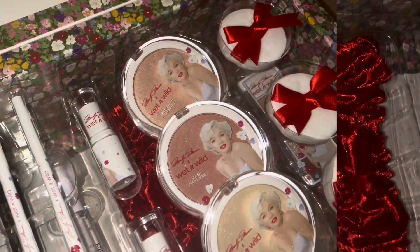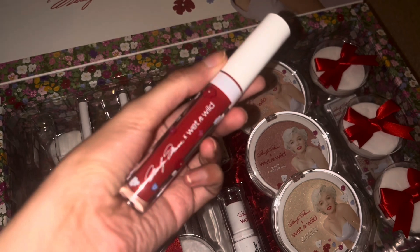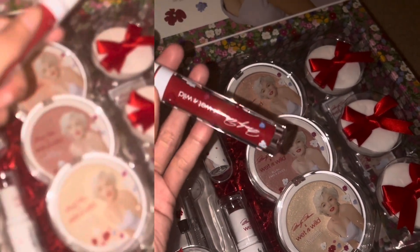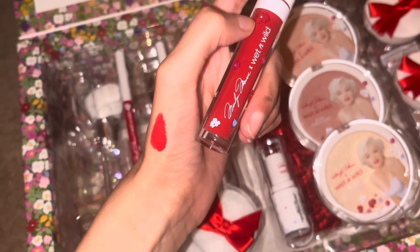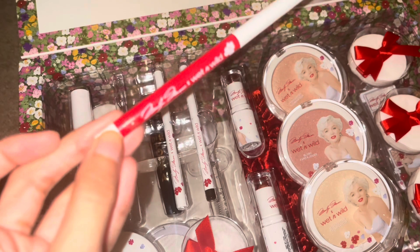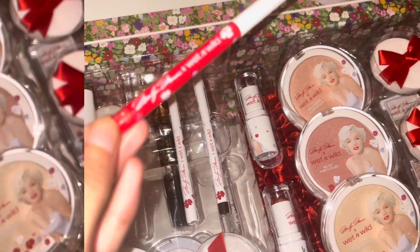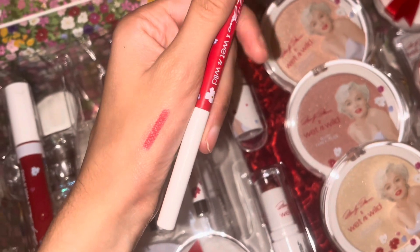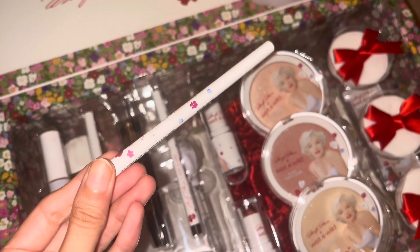Starting off, I got this Wet & Wild lipstick — a liquid lipstick in a red ruby color. It doesn't tell me the shade name, but this color right here is so pretty. I don't really wear red like that, but only for looks and stuff. We also got this Wet & Wild lip liner, and it also doesn't tell me what shade it is, but it's another red shade to go with the lipstick gloss.